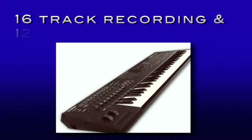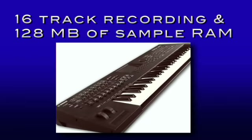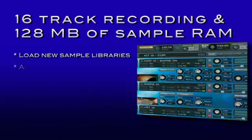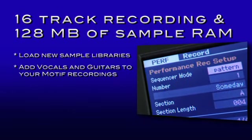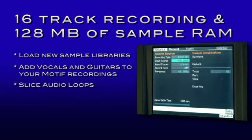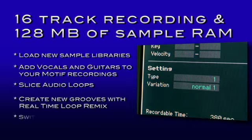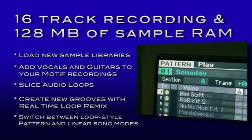16-track recording with 128MB of sample RAM as standard lets you load in new sample libraries, add vocals and guitars to your Motif recordings, slice audio loops, create new grooves with real-time loop remix, and switch between loop-style pattern and linear song modes.